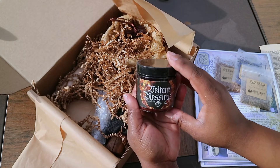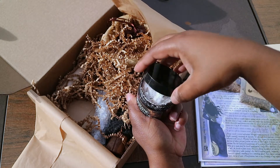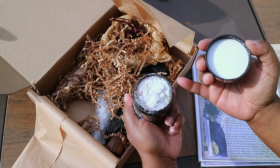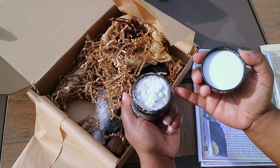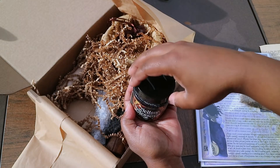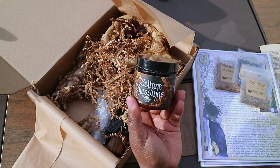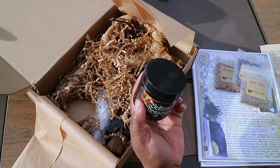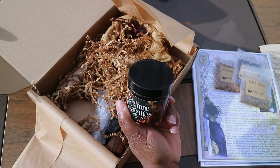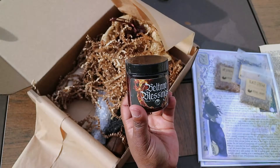Here's our bath salt. This is Beltane Blessings. And you know what time it is — smell test. Let's look at that, it's really beautiful. This is actually a more fine bath salt than we've gotten in the past. So I'm going to do my Brittany smell test. Oh my gosh, this is amazing. It's a little messy, but things shift around in transport, so I understand. This smells just very refreshing. It has a little bit of a citrusy smell to it, almost maybe bergamot and some florals. I can't identify them all, but I really like this one. They've been really hitting this out of the park lately with these bath salts.